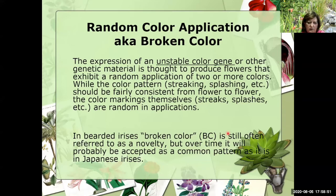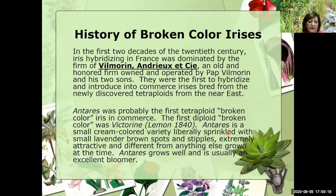Whether we're calling it broken color or random color application, it's an expression of an unstable color gene or other genetic material thought to produce flowers that exhibit a random application of two or more colors. The color pattern of streaking and splashing should be fairly consistent from flower to flower, while the color markings themselves are random applications. Broken color irises have been around a long time — just not to the popularity we have them today. Early in the 20th century, French hybridizing was well known by the name of Bill Morin, whose family did a lot of iris hybridizing. We believe Ontaires may be the first tetraploid broken color in commerce, and the first diploid broken color was Victorine by Lamon in 1840.